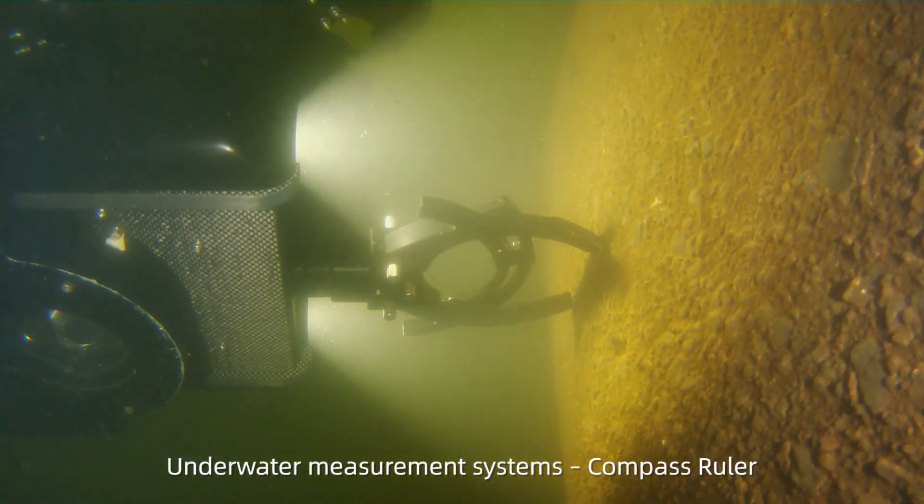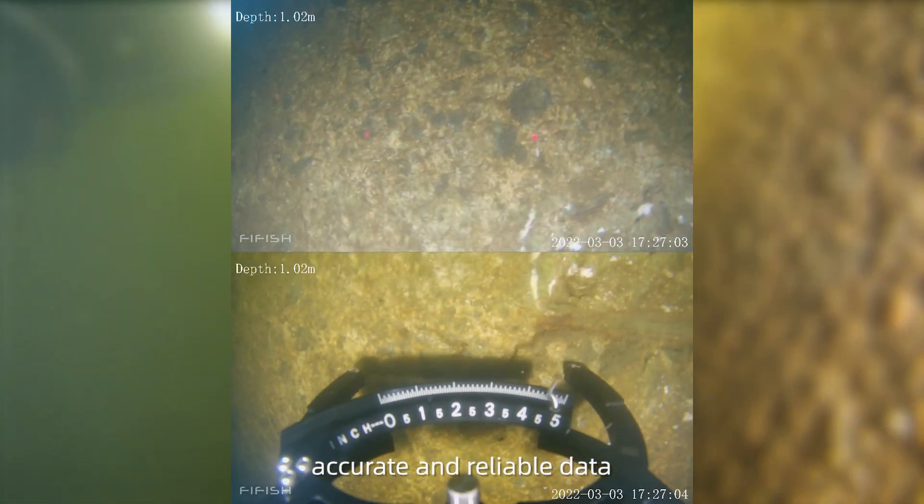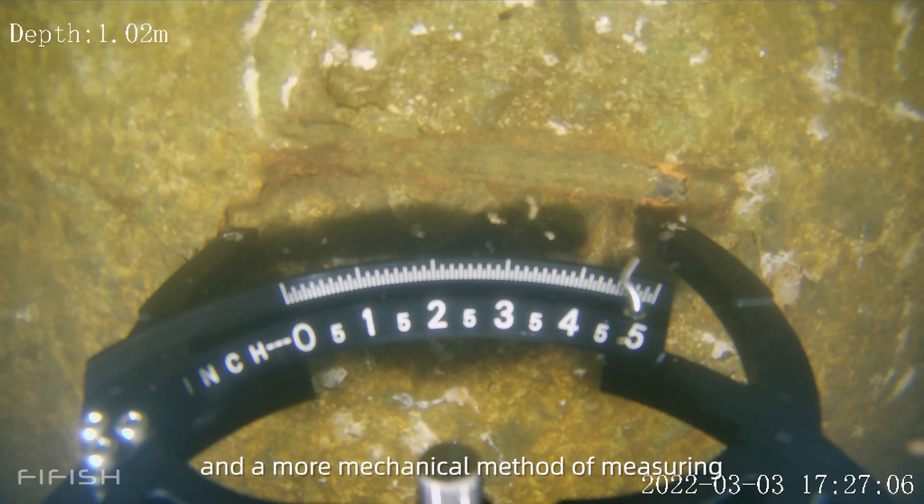Underwater measurement systems include a compass ruler providing accurate and reliable data, as well as a more mechanical method of measuring.